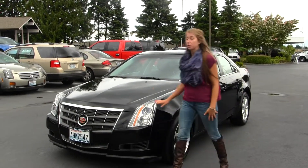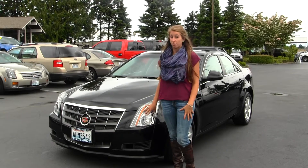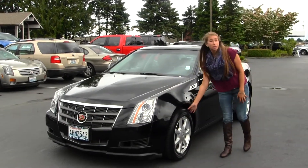On the outside, this vehicle comes with your projector headlights, which are great for night driving. You also have your alloy wheels here.